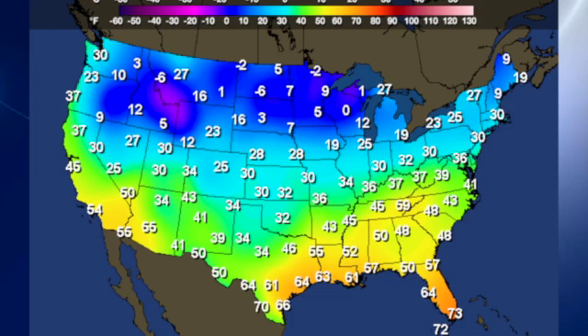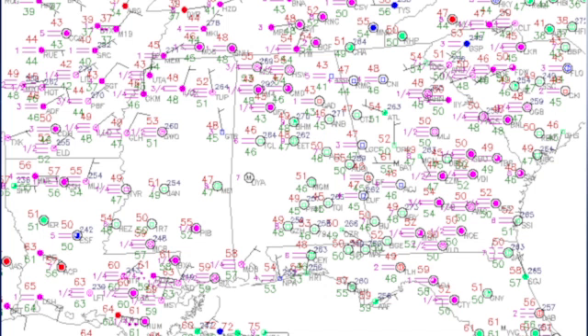Temperatures are rather cold across the northern tier of the United States, with single-digit values and some negative values up in the Dakotas, northern Wisconsin, and northern Minnesota. It is very cold, and of course it's along that boundary between the really cold air and the really warm air along the Gulf Coast that we have the issues going on with winter weather.